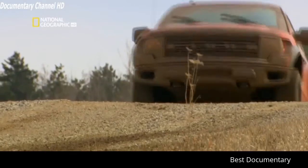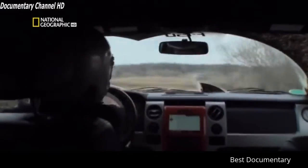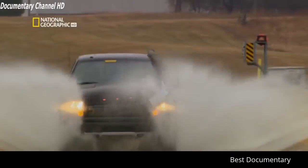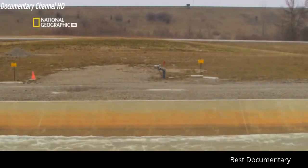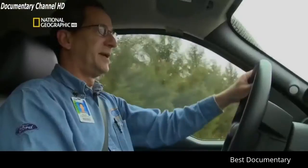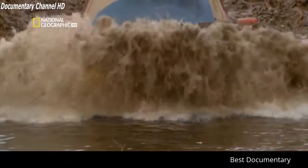Ford spends a lot of time testing the Raptor at the Proving Grounds. One test is water ingestion — taking it through increasing depths from 4 inches up to 30 inches (76 centimeters) of water. When you get into 6, 8, or 10 inches of water at 20 to 30 miles an hour, it's similar to hitting a brick wall. In the real world, water testing means crossing streams without any problems.